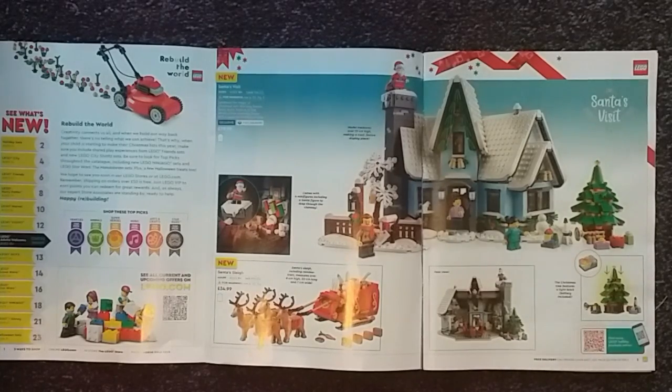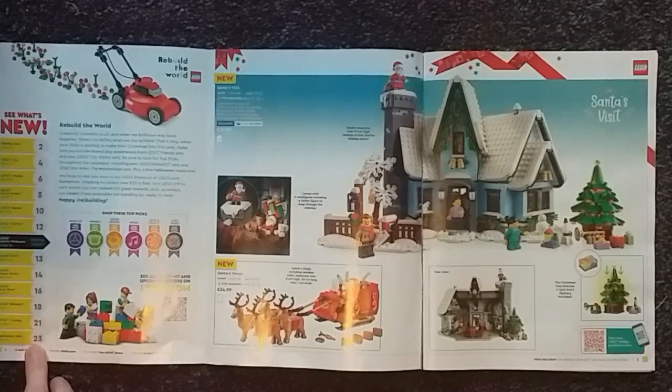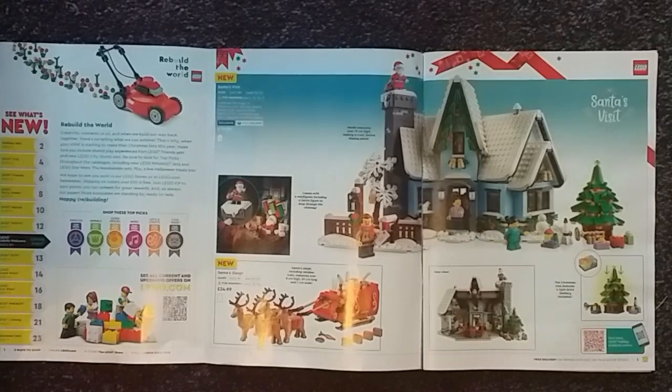What's notable about this catalogue is that it only has 23 pages, whereas the last catalogue I did back in January had 56 pages, so it's about half the size of the last one.